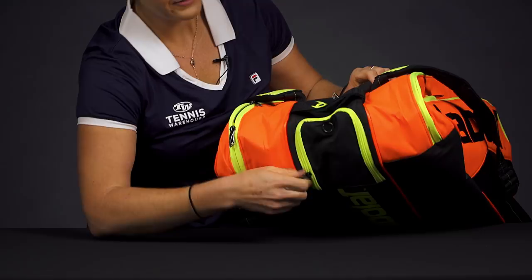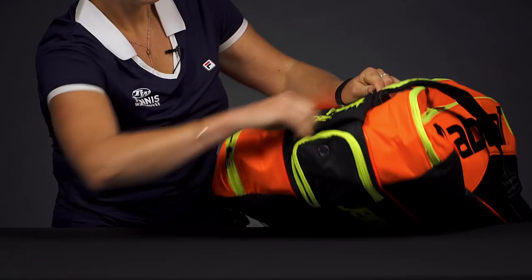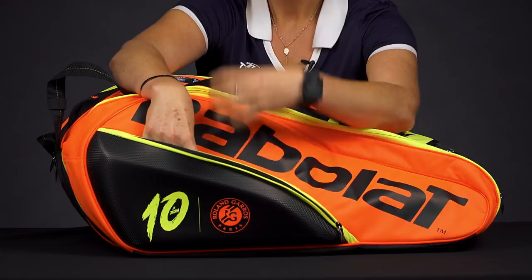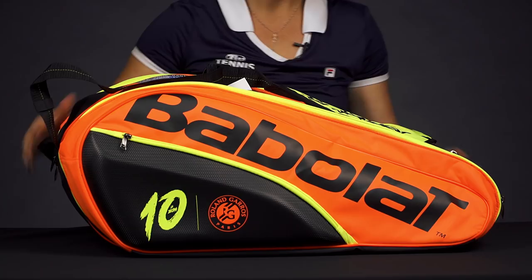On the end of this bag we do have a shoe compartment that is vented, perfect for a pair of shoes or sweaty gear. If I flip the bag over, you'll see more of that bright styling. We have another accessory pocket right in front for your smaller items. This does have a nice shell, so if you want to keep things safe, a pair of headphones should be well protected.